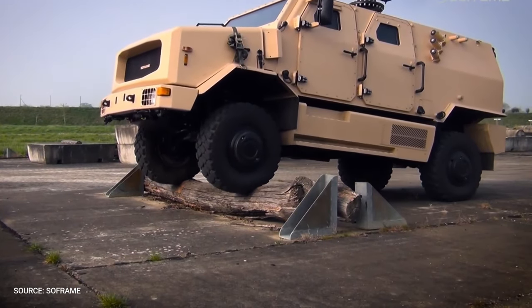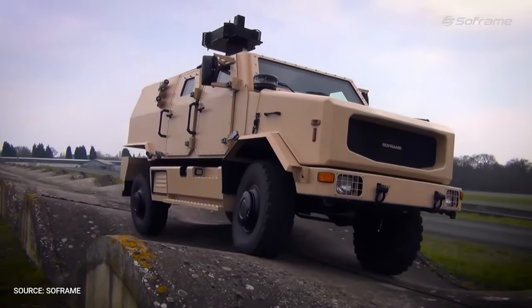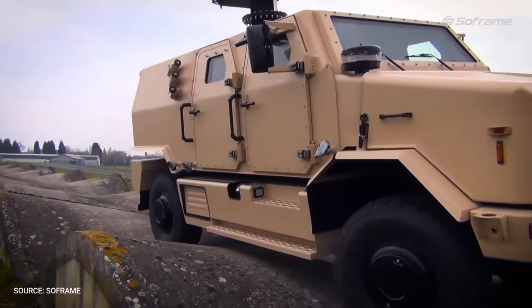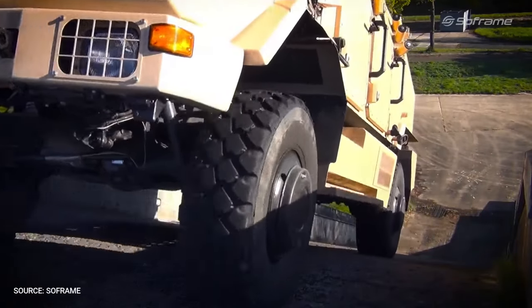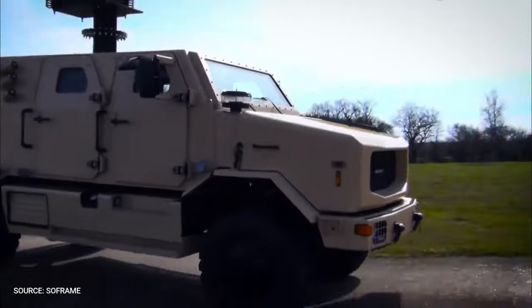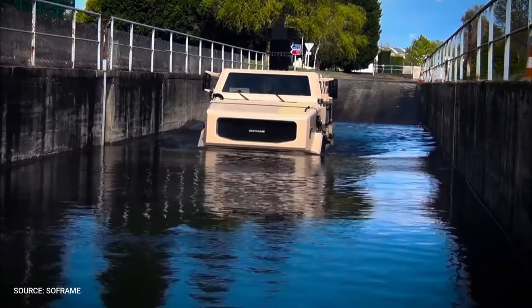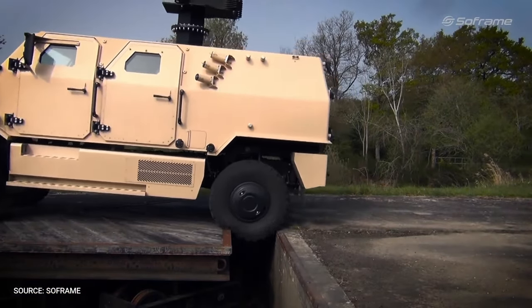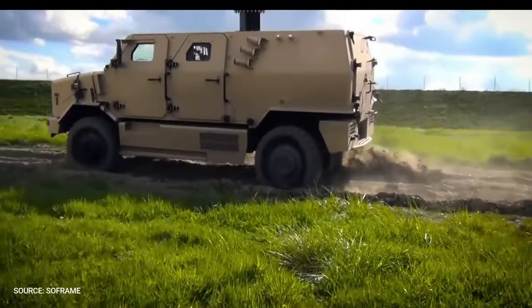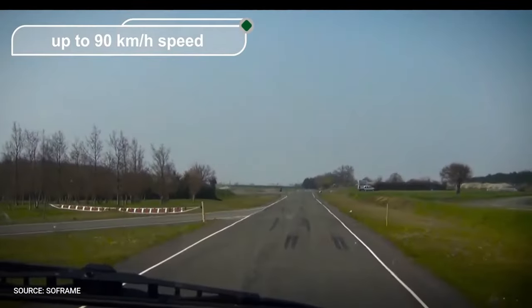The top speed of the MPC-V is 90 kilometers per hour. Soft Frame reports that even without the propellers attached below the hull, the MPC-V is capable of performing water crossings in depths of almost 4 feet. MPC-V is 6.2 meters long and 2.5 meters high, has a GVM of 13 tons, and reaches a maximum speed of 90 kilometers per hour.